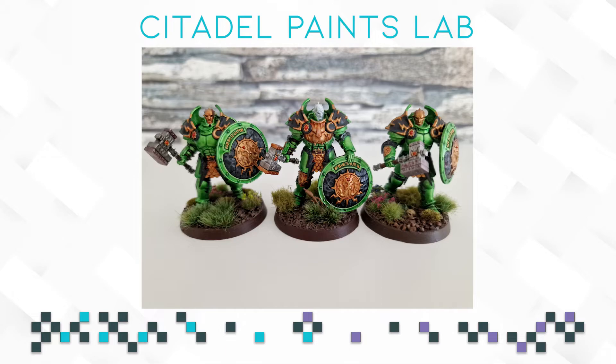I have miniatures myself — you can see them on the screen right now. These are just Leadbelcher spray and Warp Lightning Contrast Paint, that's it. It's a thinned down Warp Lightning applied in three coats so it looks a little bit more even. Contrast tends to dry a little bit weird, so you just apply a lot of thin coats and you're done.